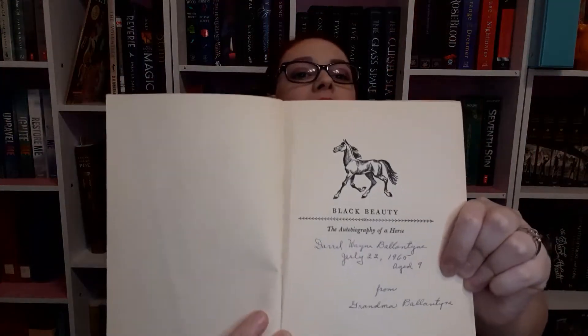And in the front, as soon as you open it, you can see that it has an inscription. It says Daryl Wayne Valentine — it looks like it says Valentine — from Grandma Valentine. So that's kind of cool. My Grammy gave it to me and apparently someone's grandma gave it to them in '65. So this book has been through a lot and I think it gives it a lot of character.